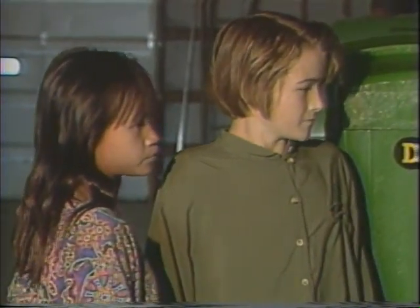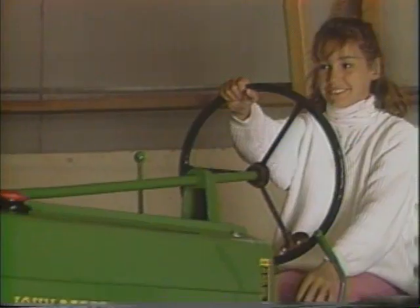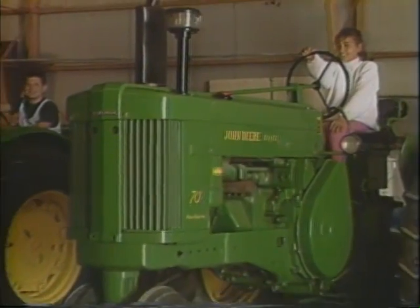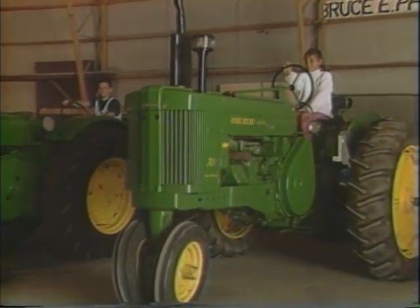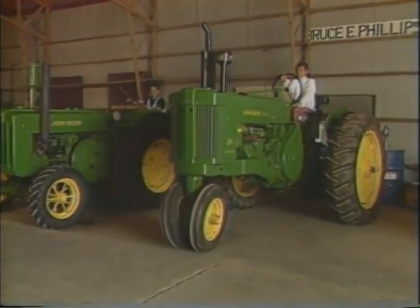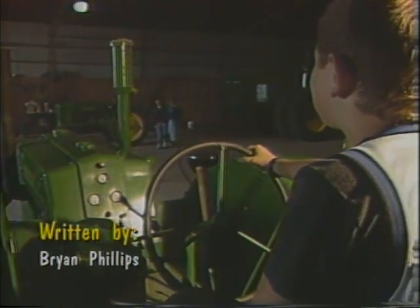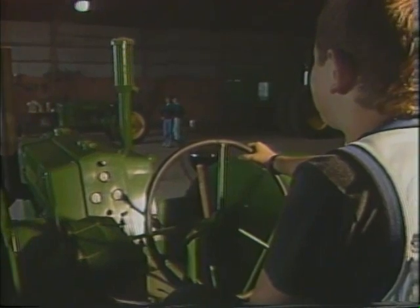How many antique tractors are in your collection? Right now we have these three tractors that we have completely reconditioned. At one time we had probably about 12 to 14 in this building, but we cleaned a lot of them out. We sold a bunch of them — some went for parts and some went to other people who wanted to restore them.